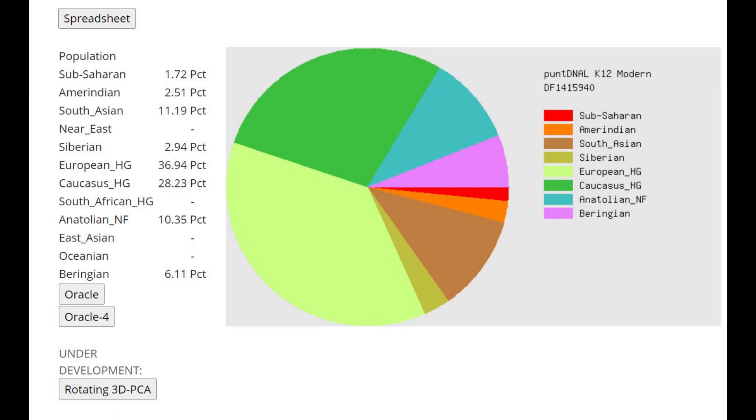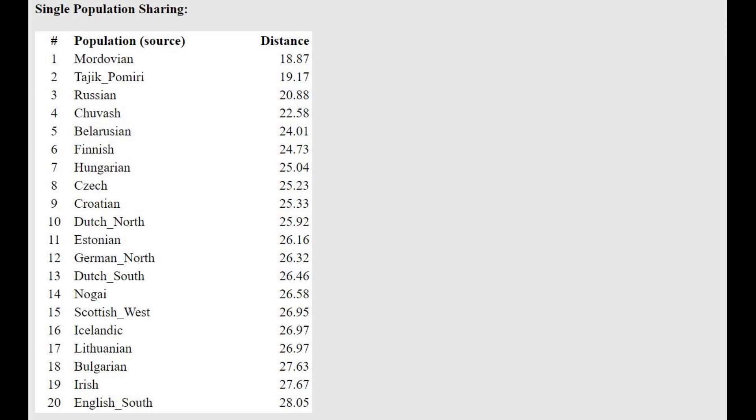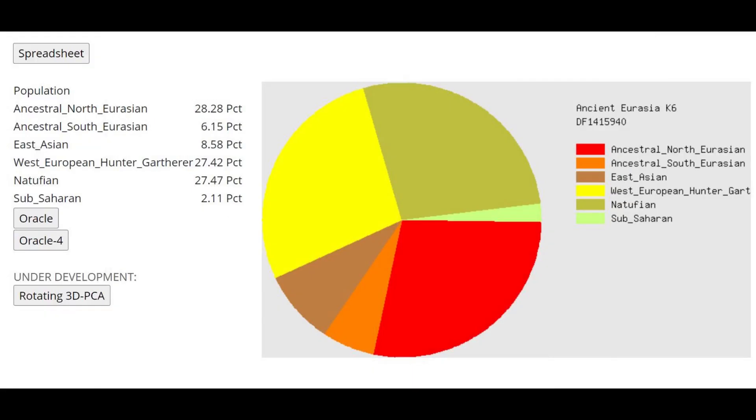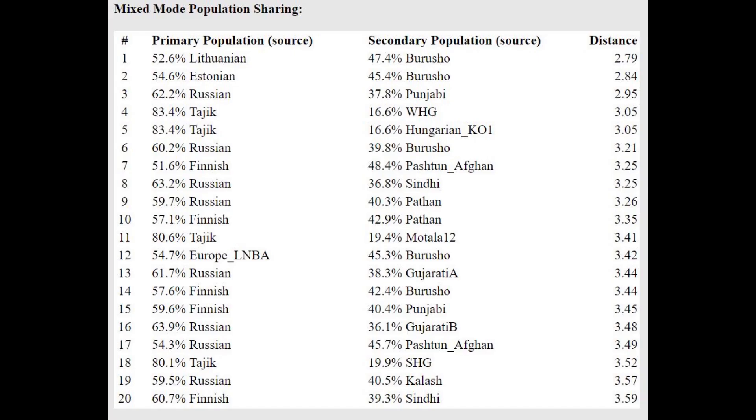With Pond DNL K12 he's scoring 11% South Asian once again. This makes sense because BMAC gets modeled as a mixture of Caucasus Hunter-Gatherer plus South Asian. If he had just Caucasus Hunter-Gatherer admixture from Indo-Europeans, he would not score any South Asian — the fact that he scores South Asian indicates BMAC admixture. He's getting modeled as a mixture of Russian plus Patan or Russian plus Punjabi. With ancient Eurasia K6 and the Oracle we see more of the same: Lithuanian, Estonian, or Russian plus Borussia, and also Tajik plus Western Hunter-Gatherer or Tajik plus Hungarian Hunter-Gatherer.